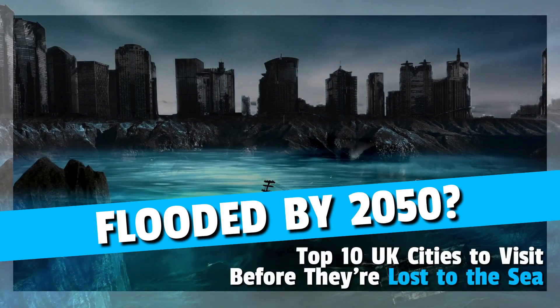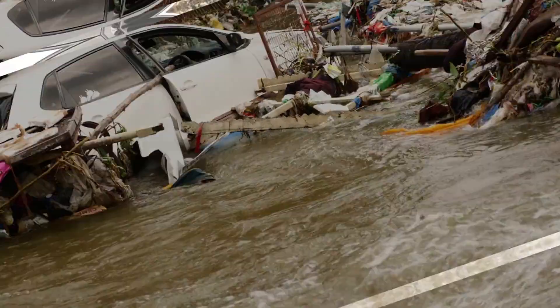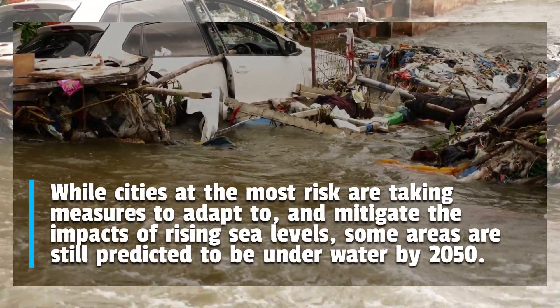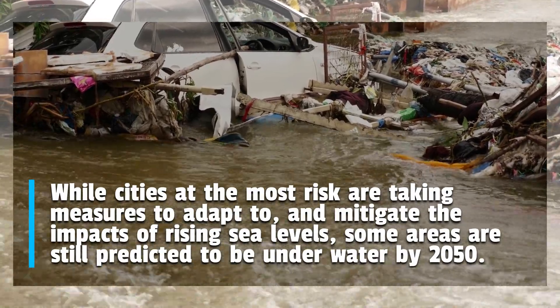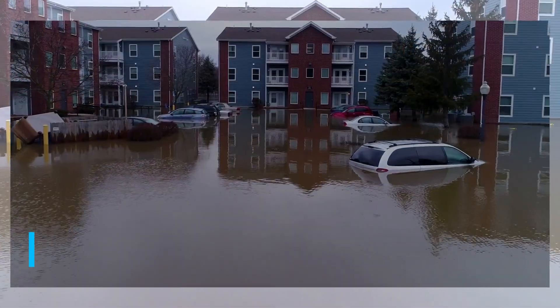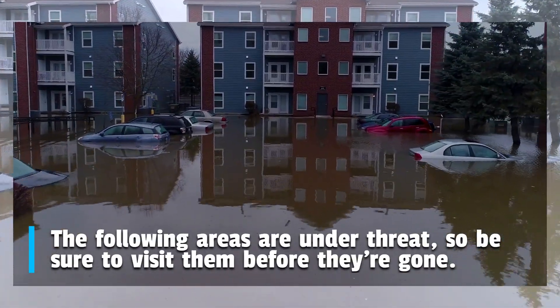This is a list of the top 10 UK cities to visit before they're lost to the sea. While cities at the most risk are taking measures to adapt to and mitigate the impacts of rising sea levels, some areas are still predicted to be underwater by 2050. The following areas are under threat, so be sure to visit them before they're gone.